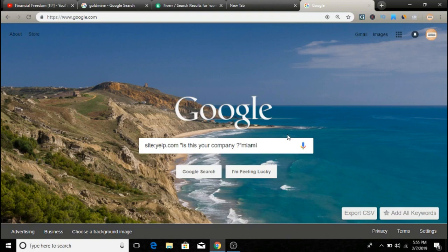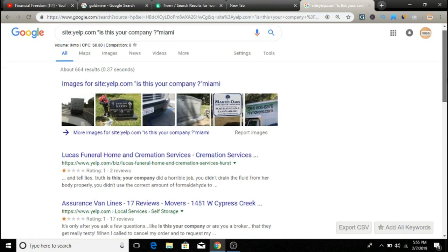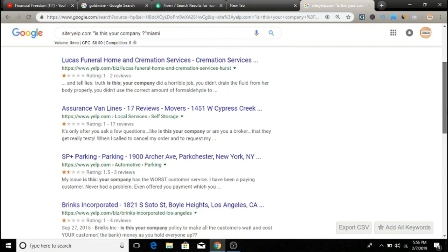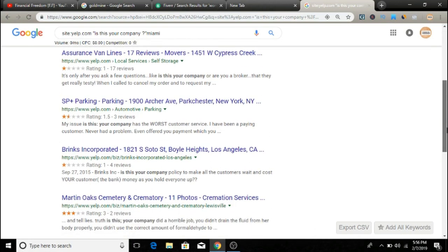What this essentially means is that these are well-known enough businesses that they do have a Yelp listing, but they are so disconnected from their online marketing that they haven't even gone ahead and claimed that listing. This usually means these businesses are not very strong at online marketing and could really benefit from getting more online exposure — and that's where you come in, solving their problem and making a profit in the process. There are literally pages and pages of these businesses.